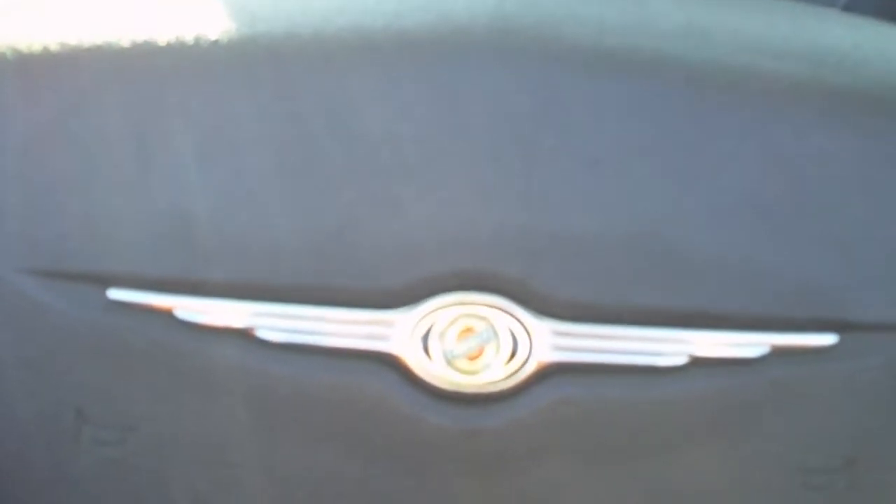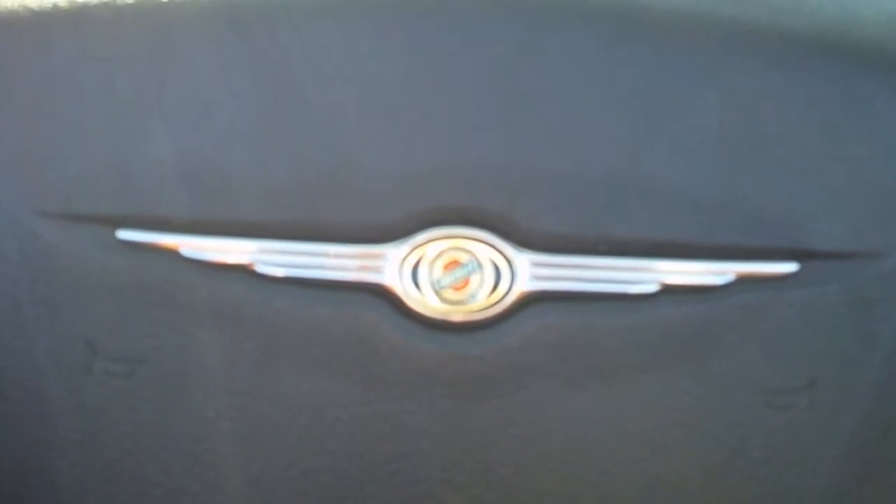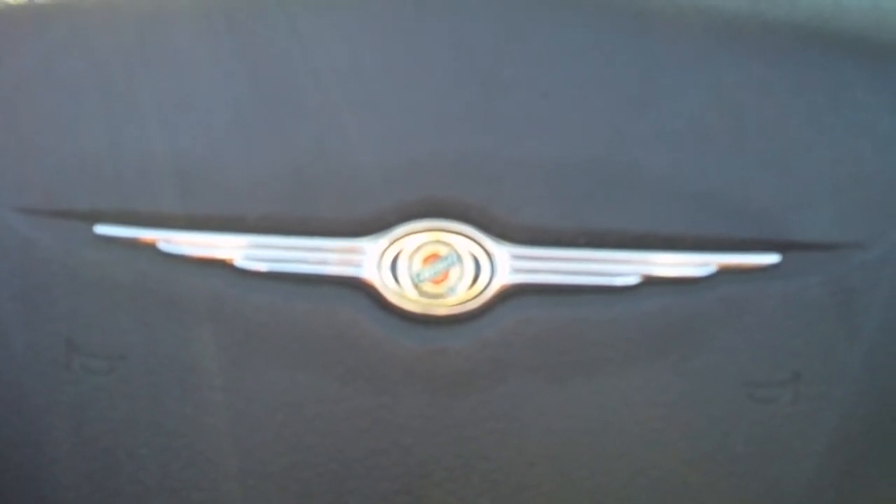Again, this is a 2010 Chrysler Sebring Convertible. Give us a call at 1-800-264-2208.